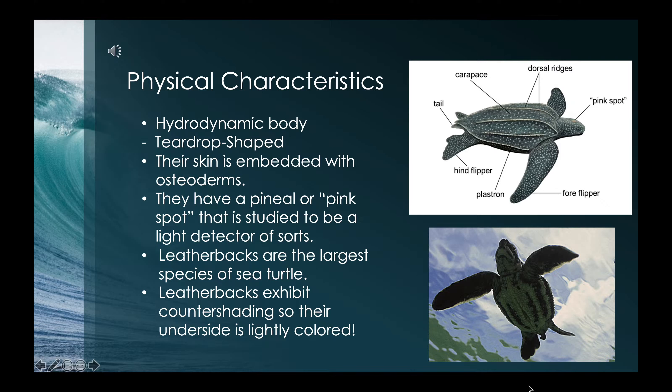Some physical characteristics of the leatherback sea turtle: they have a teardrop-shaped shell or body which allows them to be extremely hydrodynamic. Their skin is embedded with osteoderms — bony deposits that form structures based in the dermis — which give leatherbacks their signature leather shell. They have a pineal or pink spot studied to be a light detector, allowing them to sync with the seasons and weather. Leatherbacks are the largest species of sea turtle, reaching up to six feet, and they also exhibit countershading where their underside is lightly colored and their carapace is dark colored.